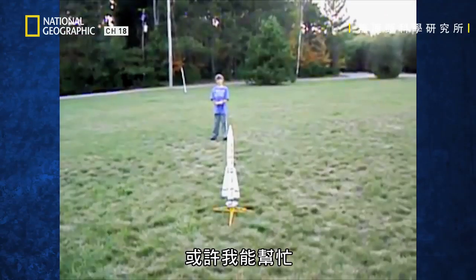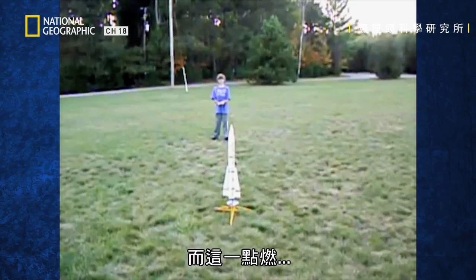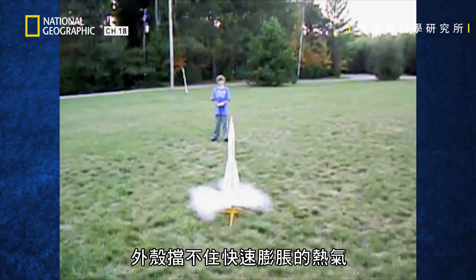Perhaps I can help. Your antique rocket looks like it's mostly made of cardboard. And as it ignited, the housing couldn't contain the rapidly expanding hot gases.